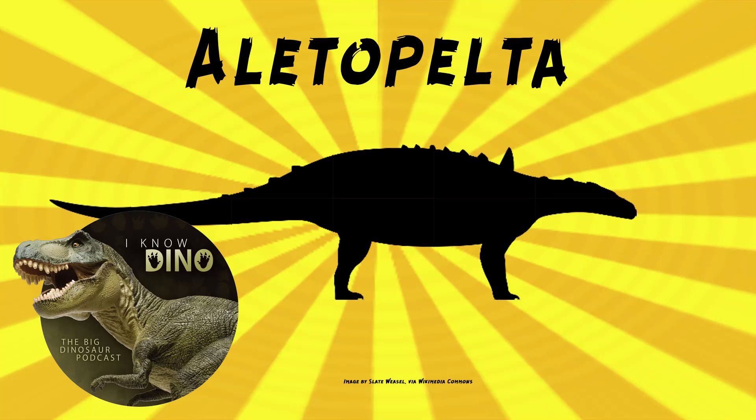And now onto our dinosaur of the day, Alidopelta. This was a request from Victrix via our Patreon and Discord, so thanks.